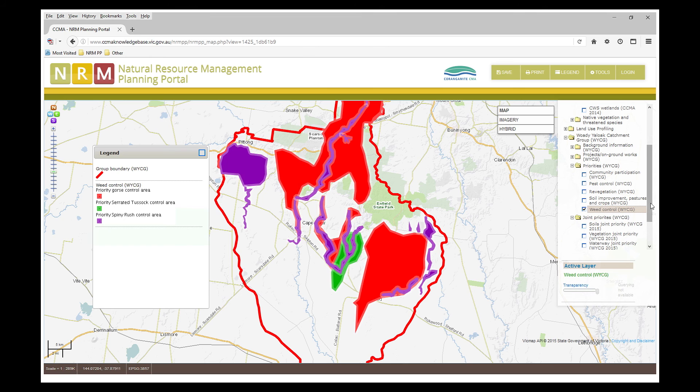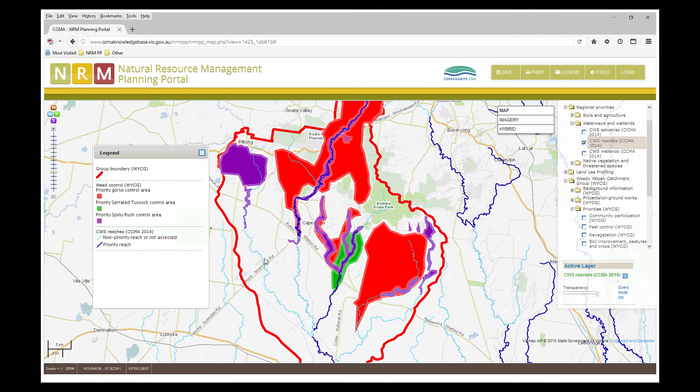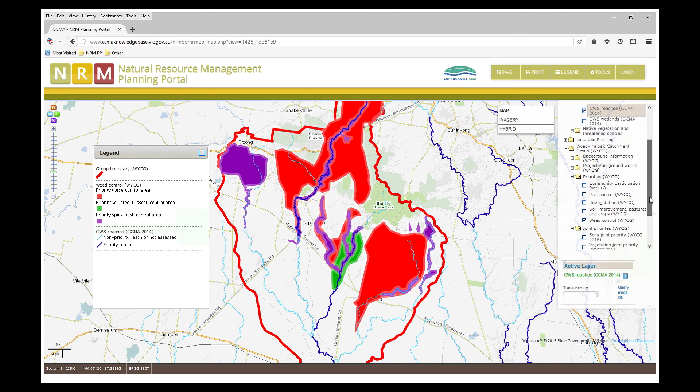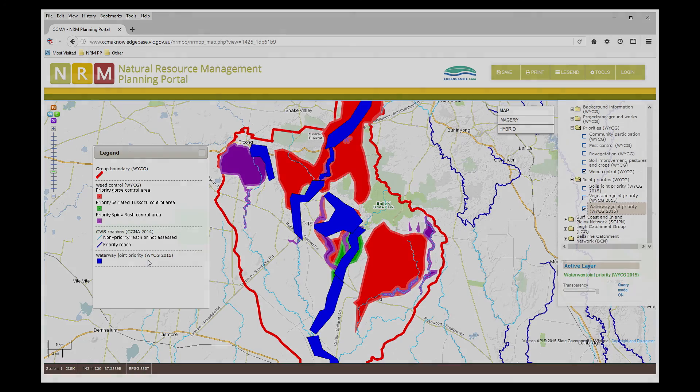We can look at our priorities in conjunction with the CMA, who also have their own priorities, and ask: where are the overlaps? We can talk with the CMA and show them a visual representation of what our community wants, and they can show us what they want. Let's see where we've got synergies and overlap.